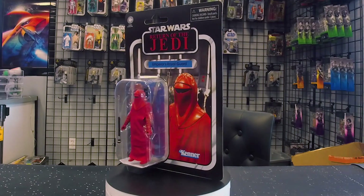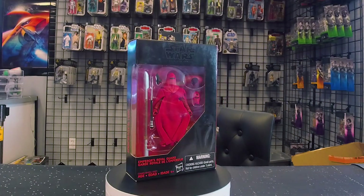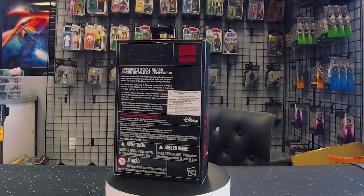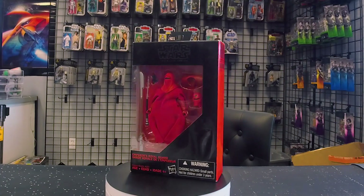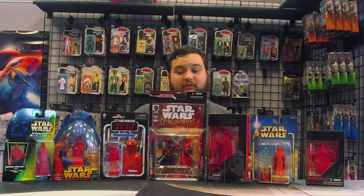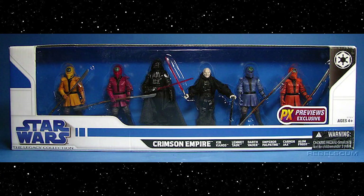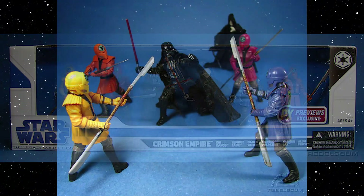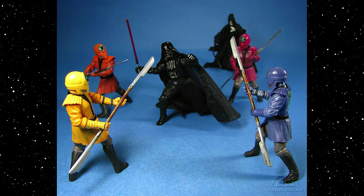Then we have the Vintage Collection Royal Guard, which was repacked as the Black Series 3¾ scale — the first 3¾ scale Royal Guard released with swappable training gear, which is really cool, and later made its way into canon in Rebels, which was also very cool. There is also a multi-figure pack with two other Royal Guards including Kir Kanos and Karnor Jax in their training gear, though they are multi-colored rather than straight-up red like the regular guard figures.